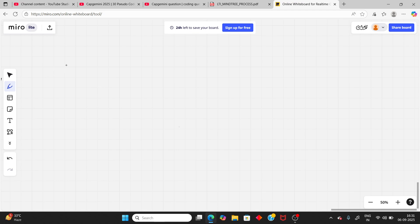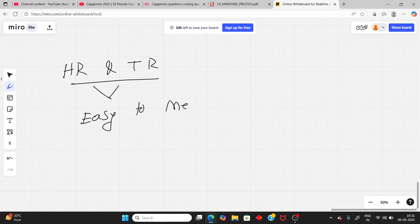Once you clear the communication round, there will be one more round — HR and technical together. Mindtree does not ask too many hard questions. It is actually easy to medium. Most of the questions asked are HR questions, and also technical.